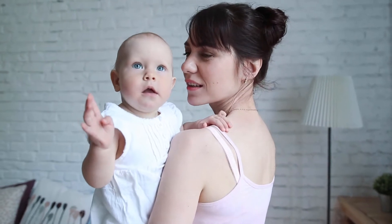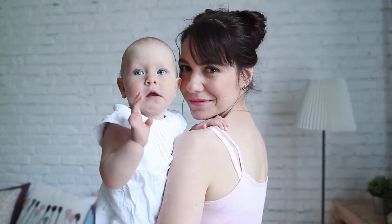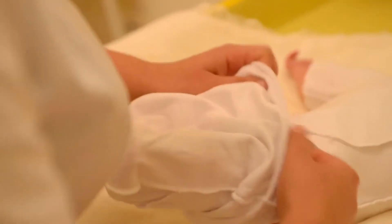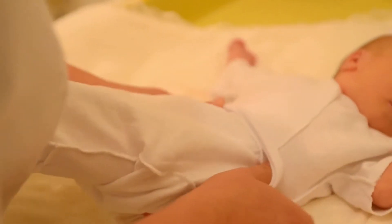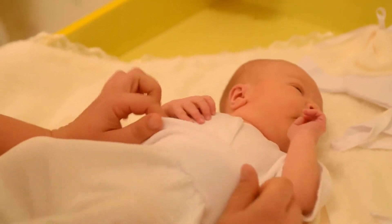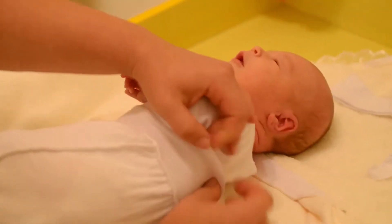Specially designed for newborn-sensitive skin, this moisturizing baby lotion is pH balanced to baby's skin and clinically proven mild and gentle. This lotion for baby provides hydration for your baby's skin and is free of parabens, phthalates, dyes, and sulfates.